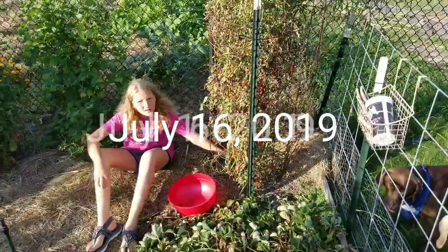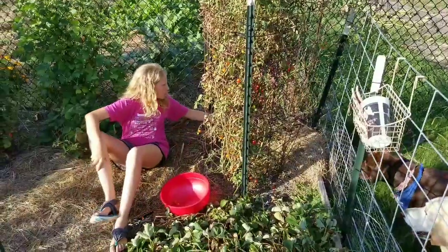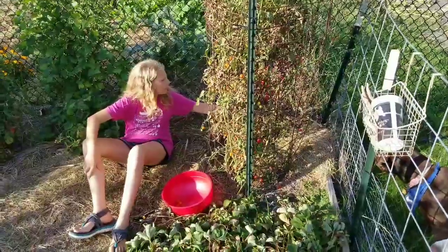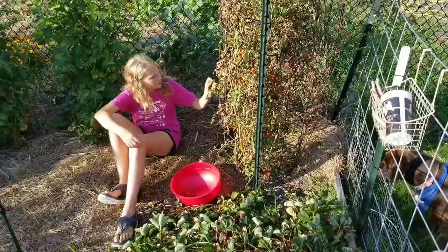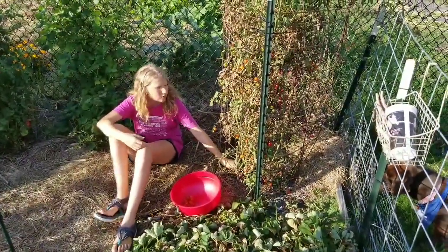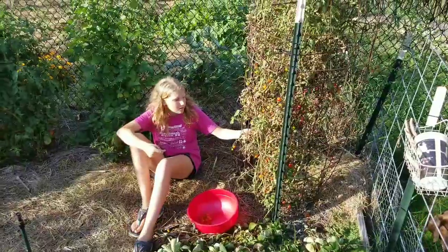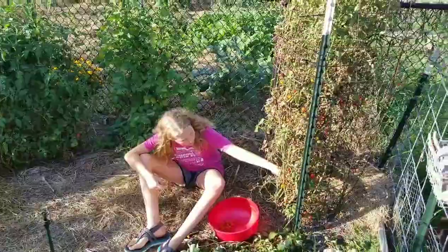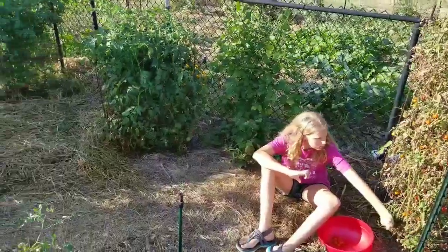Welcome to another edition of Getting Outdoors. We are out picking the garden today — it's the 16th of July and the heat has really turned on, about 98 degrees out, so a lot of this is going to be coming to an end.